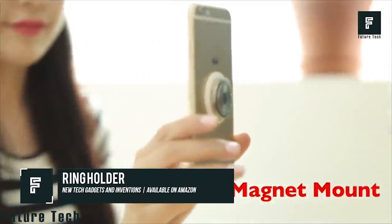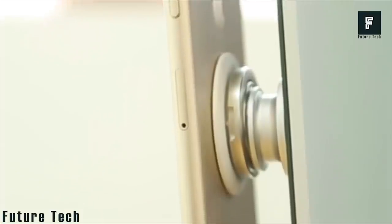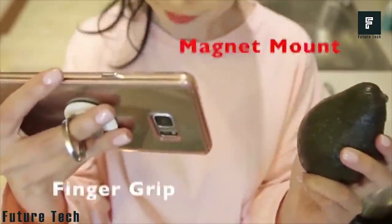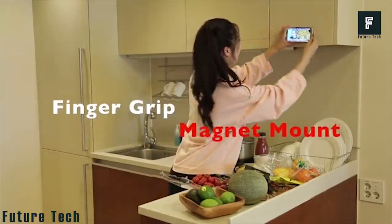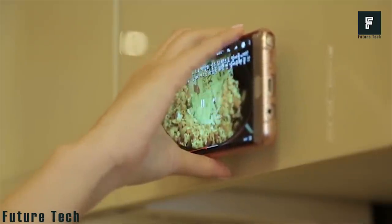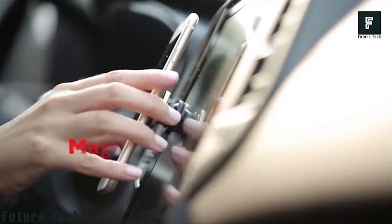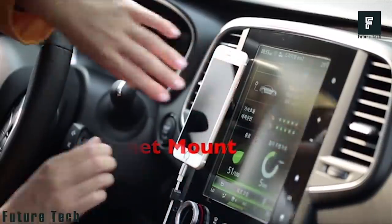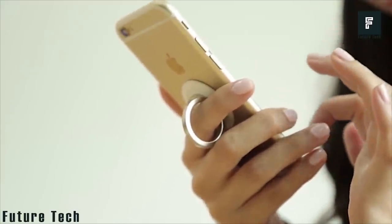The Ring Holder is likely a product that you've seen in various supermarkets or drugstores lately. It's a ring-style attachment for your phone that makes your phone much easier to hold. The ring attaches to the back of your phone using a powerful strip of adhesive. The ring can then lay flat against your device or be opened up and used as a holder. It can also be used as a stand for your phone so that you can prop it while you're getting ready for work, playing a game, or watching a movie while having dinner. When you're done, just fold the loop down again and it can easily be stored in your pocket.